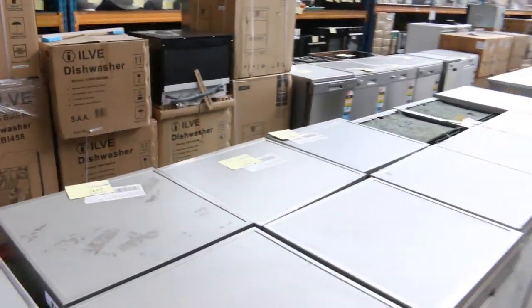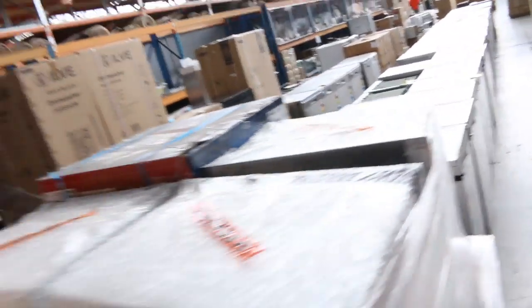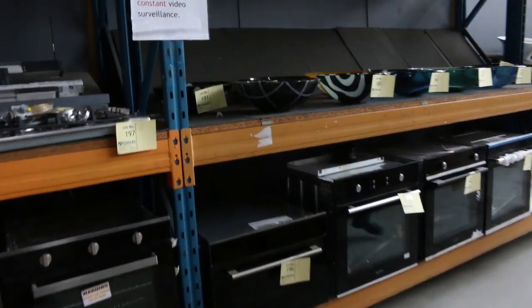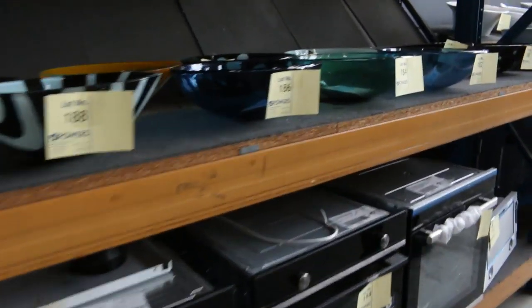Coming through here, loads of different ovens and loads of basins as well — have a look at all these basins. All the basins there, beautiful. They'll all be unreserved as well, I'm pretty sure.